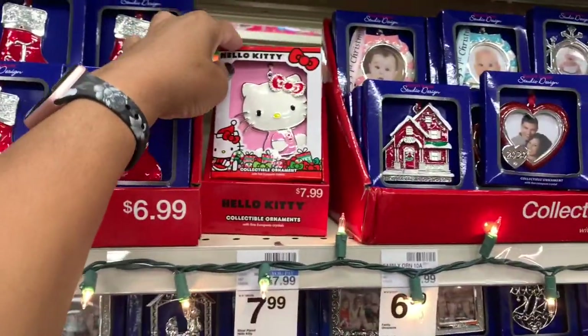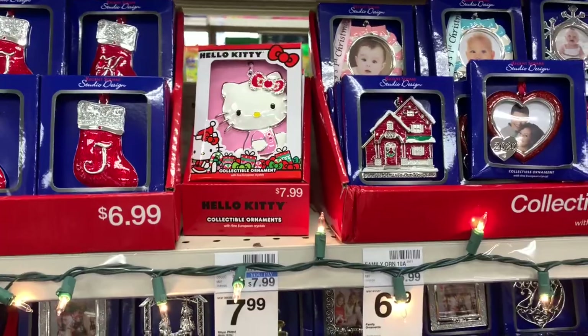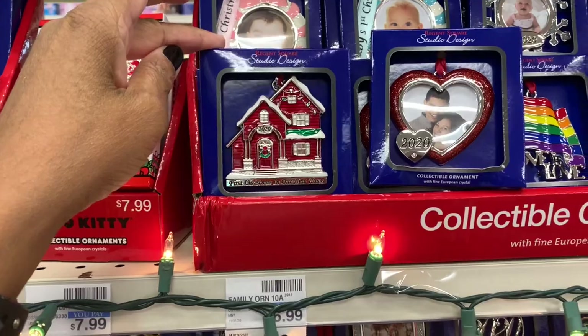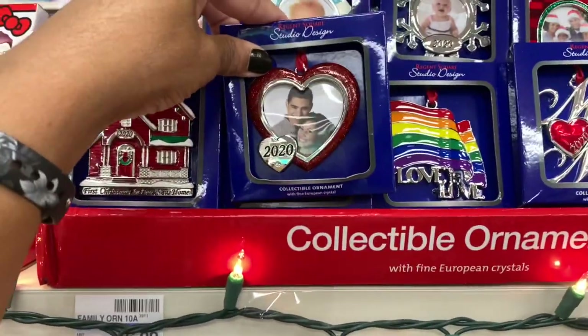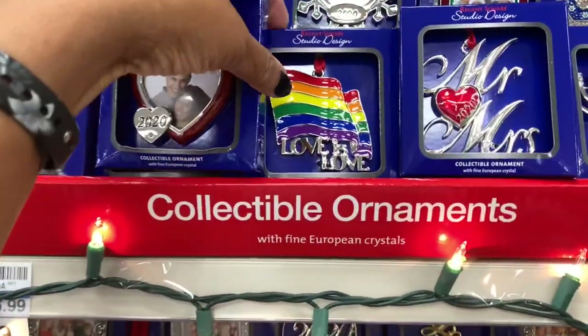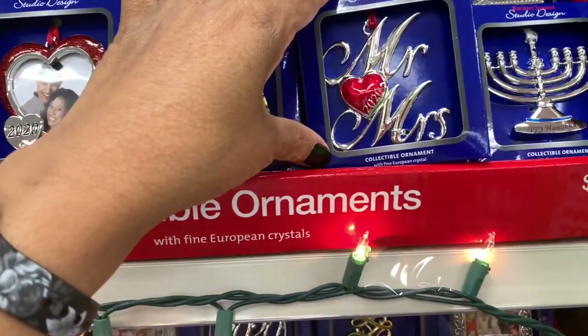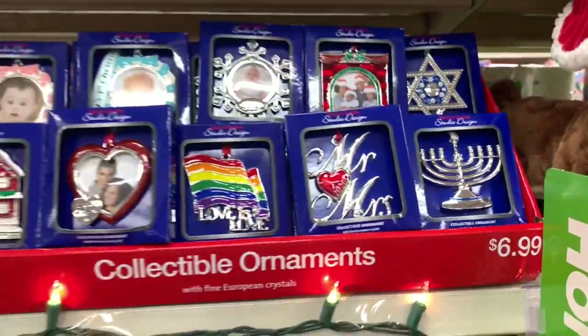You get the Hello Kitty ornament right here for $7.99. They have some more ornaments here — look at that, I love that little house. They have this one right here, this one, the LGBT colors, Mr. and Mrs. All of those are $6.99.